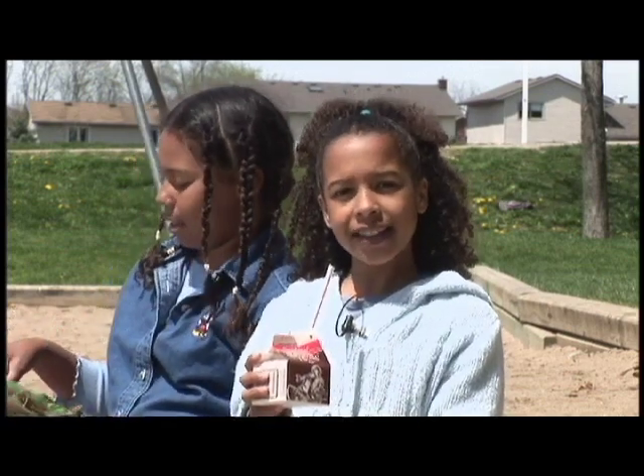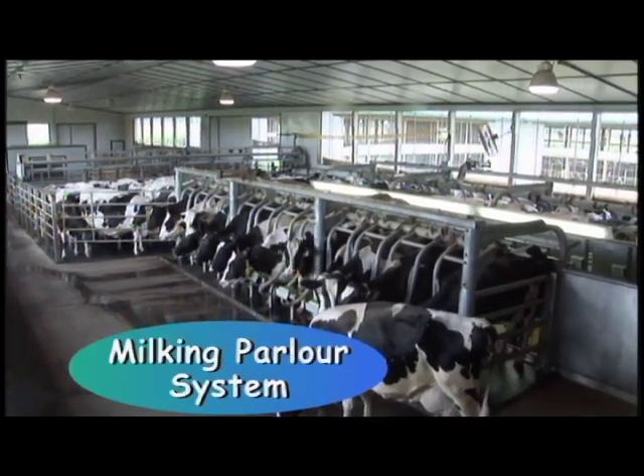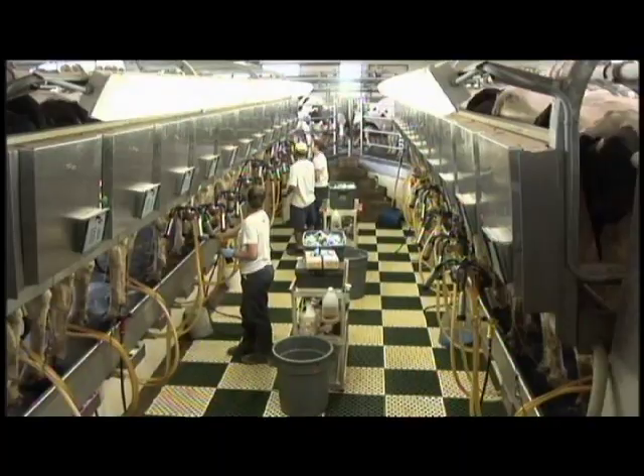Are all cows milked like that? Well, there are also milking parlors. In this case, cows routinely walk from the barn to be milked in a parlor.